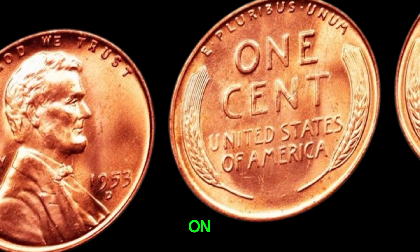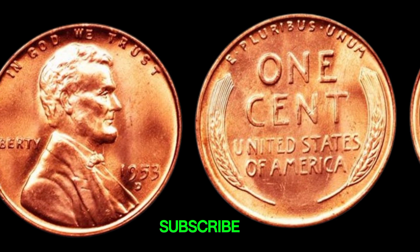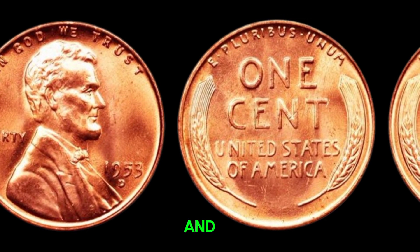Thank you for joining us on this numismatic journey. If you enjoyed this video, don't forget to like, subscribe, and hit the bell icon for more fascinating coin stories and collecting tips.